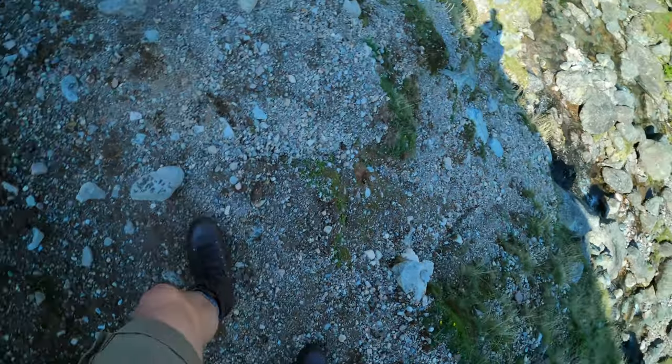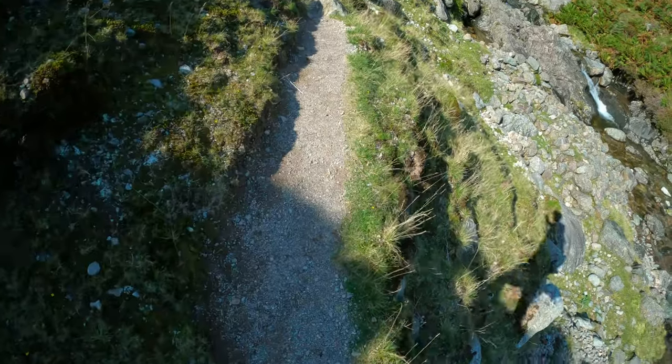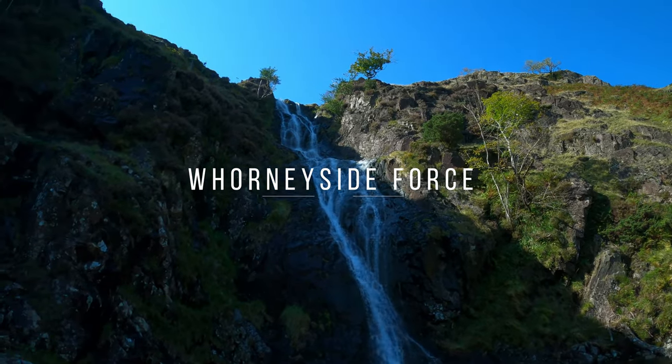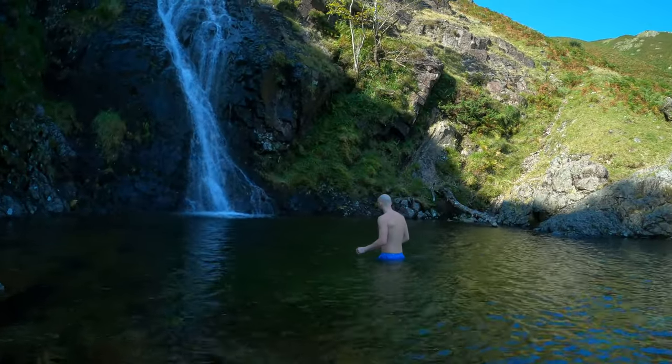Some of this trail was a little sketchy, so do be careful, especially in bad weather conditions. And here we have the magical Hornyside Force! I'm going to showcase a bit of this waterfall, but hang about — at the end I'm going to show you a secret location that most people miss when they visit Hornyside Force.